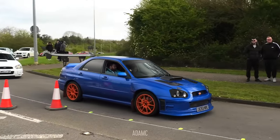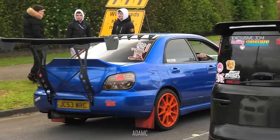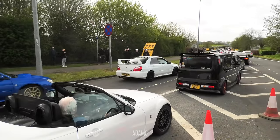Subaru with another massive spoiler - in fact he's got two. He's got the little boot lip and then the bumper-mounted one as well. The revolutions calmed down... well, he didn't.